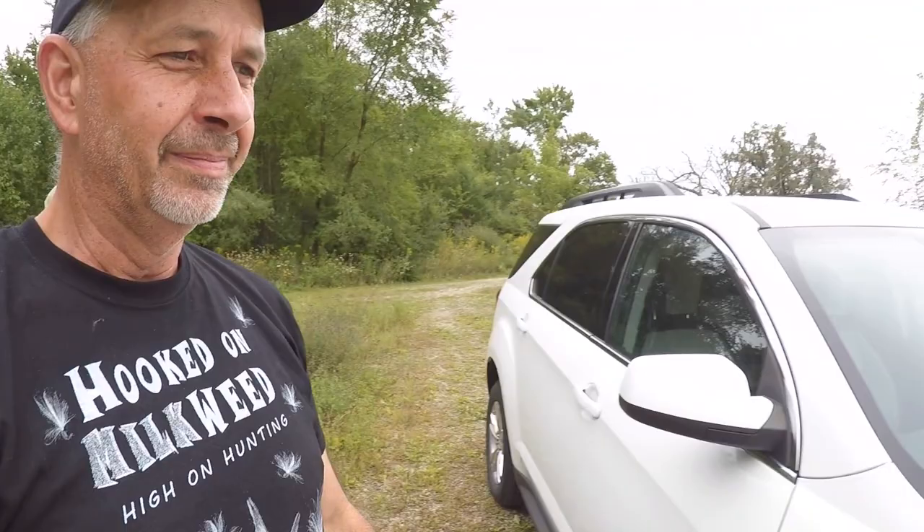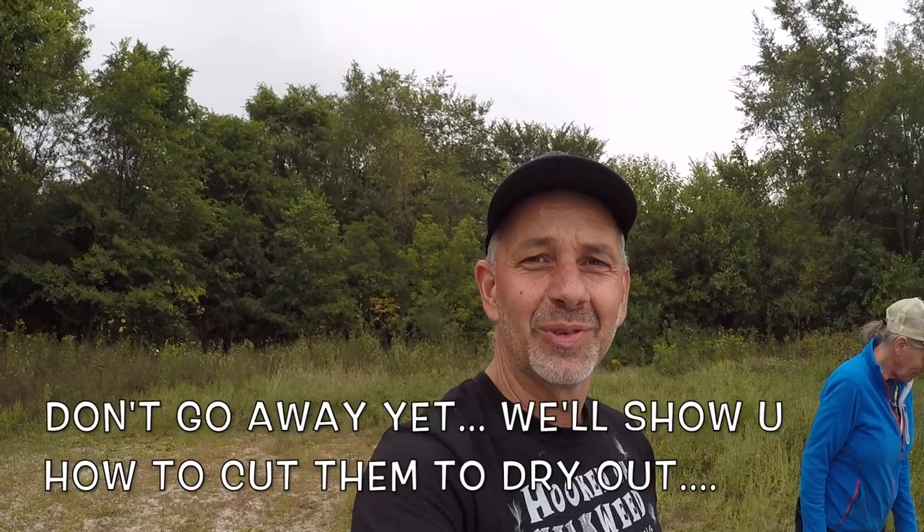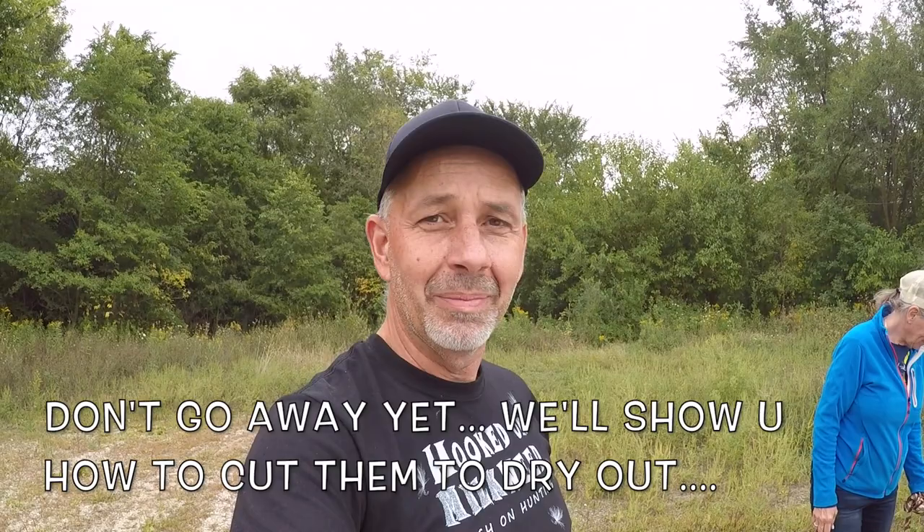Look at that milkweed — and the bounty one more time. That PetSmart bag from the back of the car, full of milkweed. All right guys, thanks for joining us and we will see you later. Have an awesome hunting season — we'll be coming back with some more videos. Bye bye!